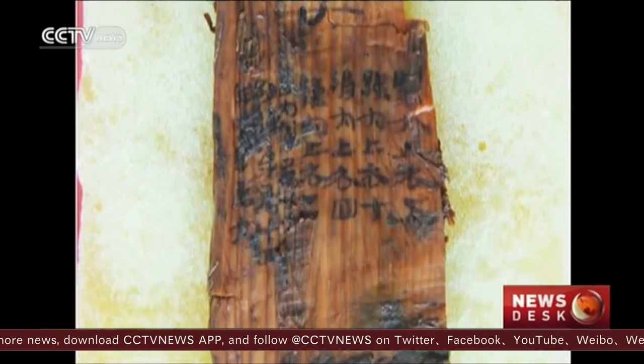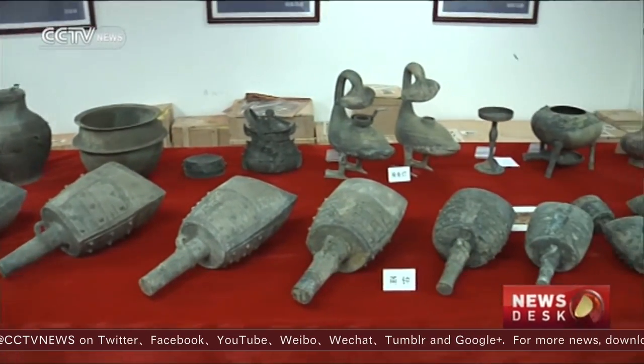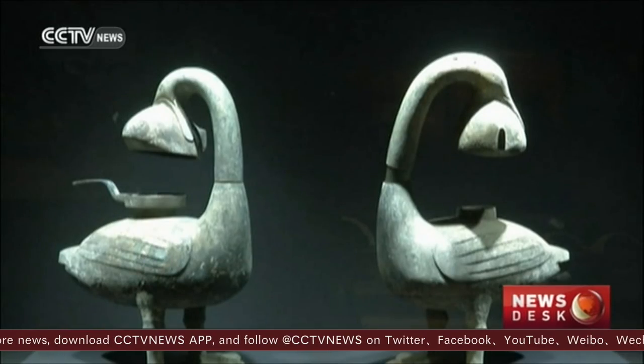Among the finds are letters from Liu to the royal court, chariots, a chessboard, musical instruments, and even the world's first eco-friendly lanterns.